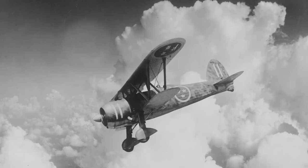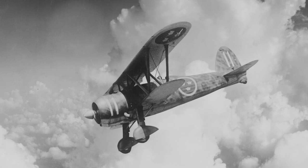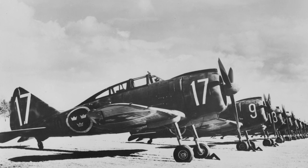Soviet and Finnish alternatives were considered, but they did not meet the requirements. Japanese alternatives were considered, but delivery from Japan was impractical. A number of Italian Fiat CR-42 and Regiane RE2000 were purchased as a temporary solution.